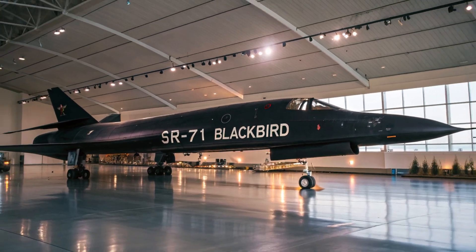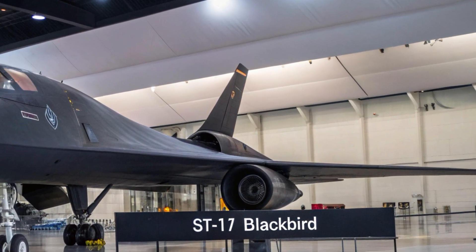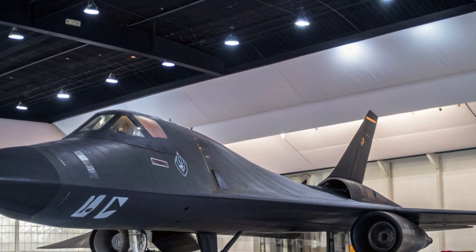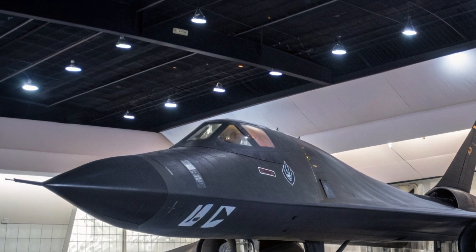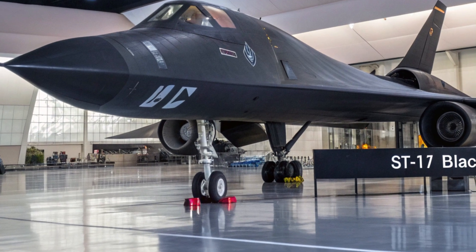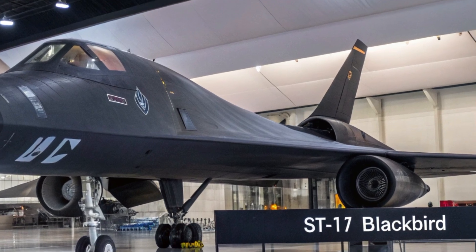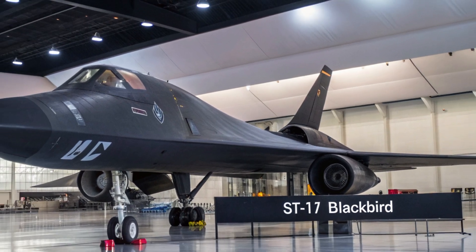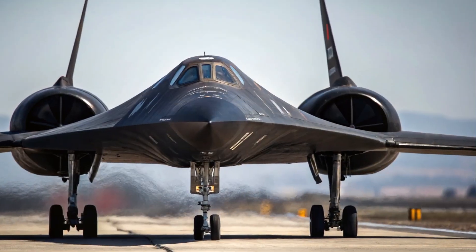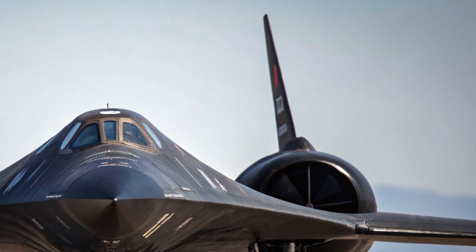It boasts a maximum operational ceiling of 100,000 feet, enabling it to operate well above commercial airliners and out of range of most surface-to-air missile systems. The onboard AI-assisted flight control system continuously adjusts aerodynamic surfaces for optimal stability, allowing for both manual and autonomous flight profiles. In terms of range, it can cover over 6,000 miles without refueling, making it a formidable asset for long-range missions.